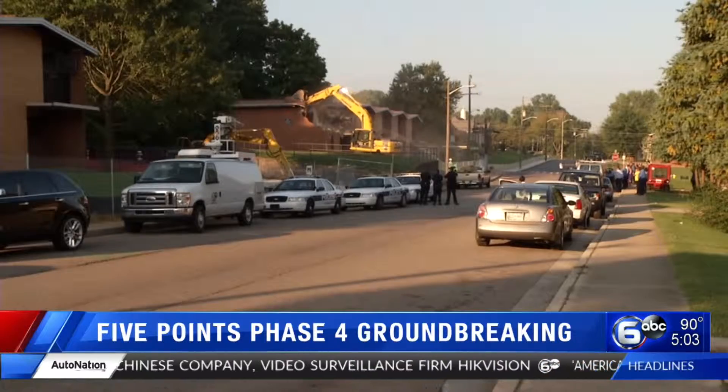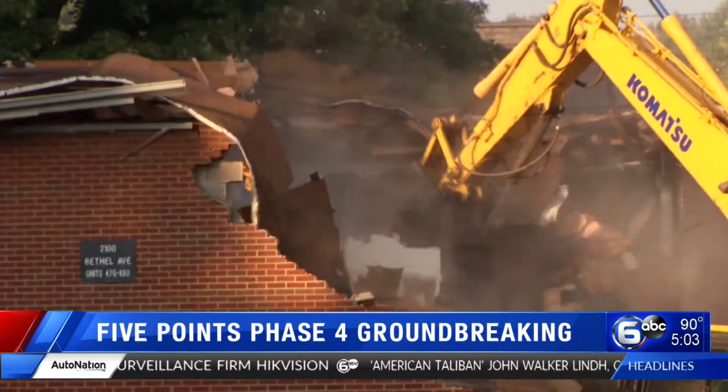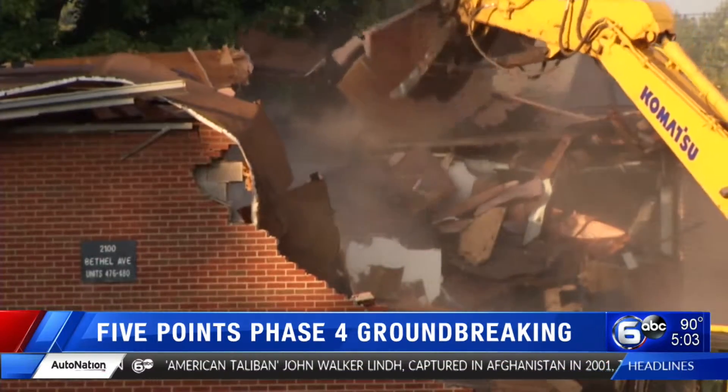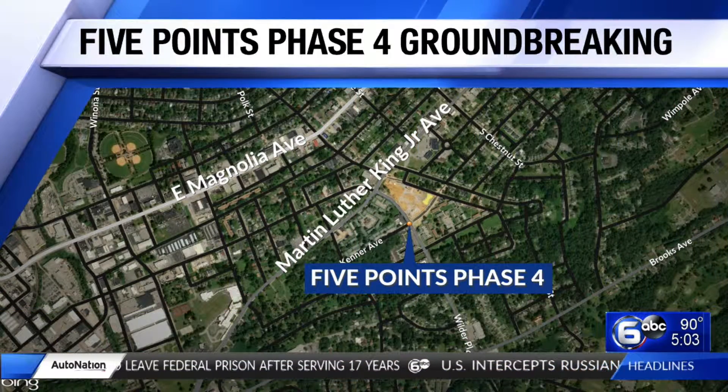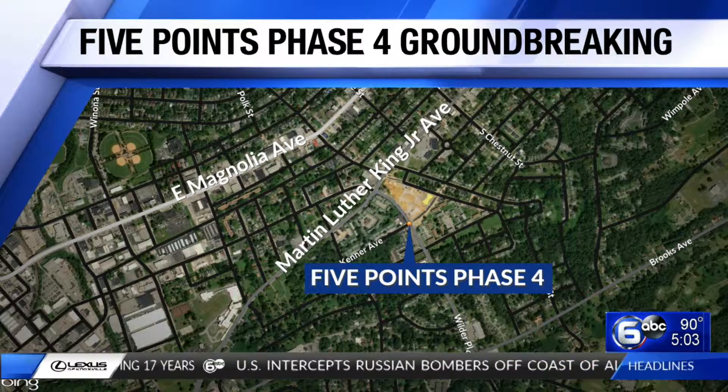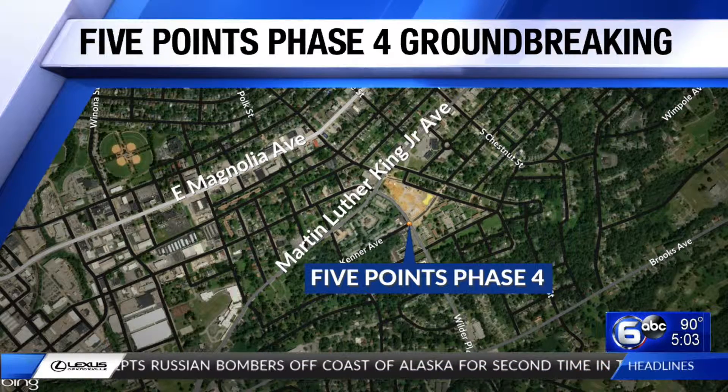KCDC is breaking ground on dozens of brand new affordable housing units this morning, kicking off the final phase of the Five Points Revitalization Project to replace the old Walter P. Taylor Homes. This latest phase is a 31-building, 82-unit complex in East Knoxville, right at the corner of Kenner Avenue and McConnell Street.